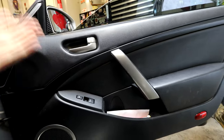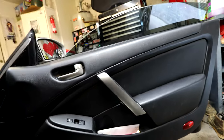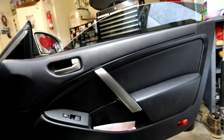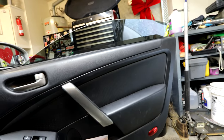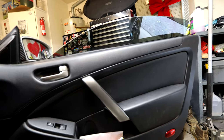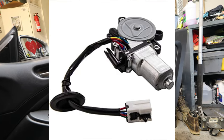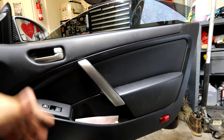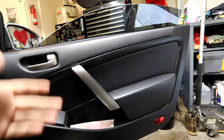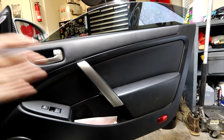Since we're on the doors, another thing that will eventually fail is the windows. The window motors just can't handle how heavy that glass is, so they'll eventually give out. Luckily it's really cheap to replace — about $30 on Amazon for a brand new window motor. The only annoying part is having to take off the door cards, but other than that it's a very straightforward process and there are tons of videos online showing how to do it.